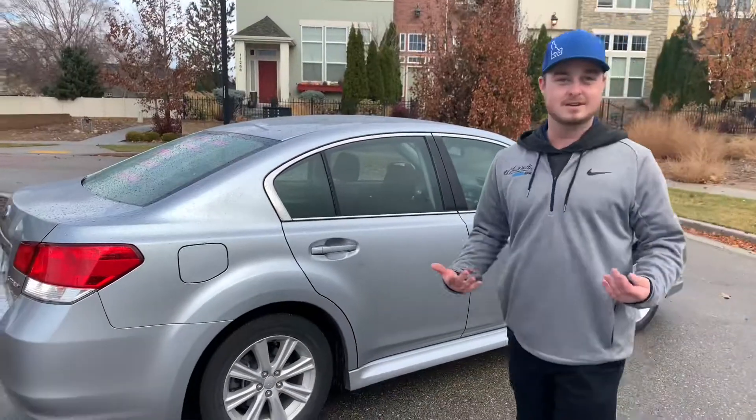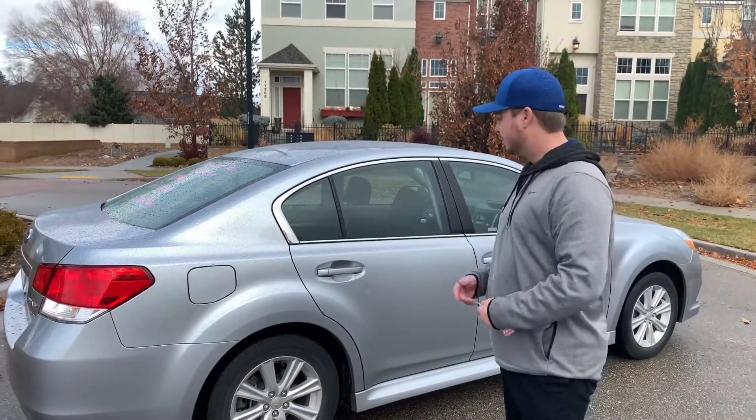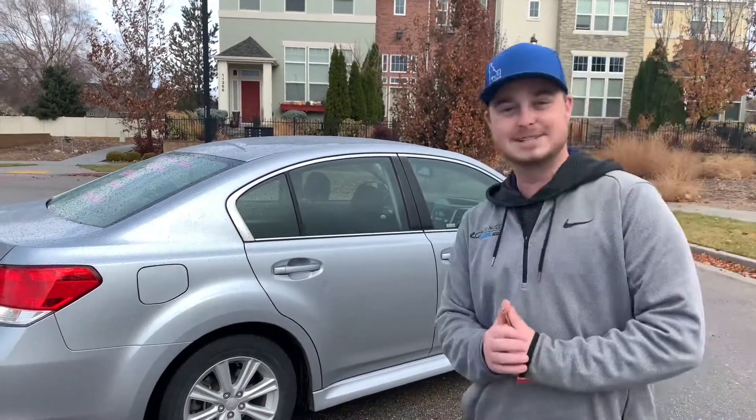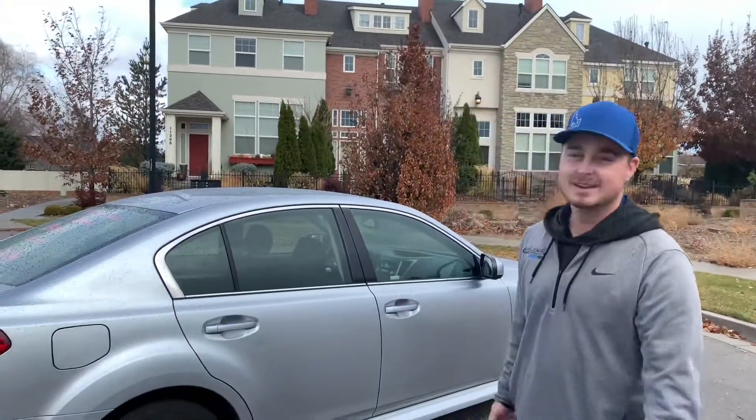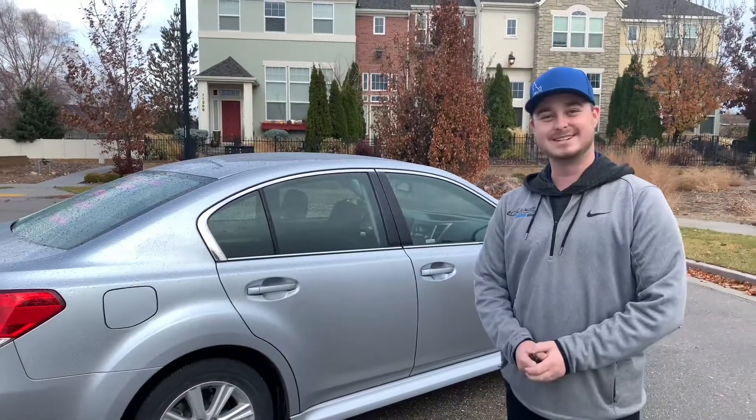Come on out, meet with me, meet with Derek. We'll show you around the car, and if it's something that works for you, I'd love to sell it to you. And here is Derek, the man behind the whole thing. I appreciate you — you've been awesome. Look forward to seeing you. Have a great week.